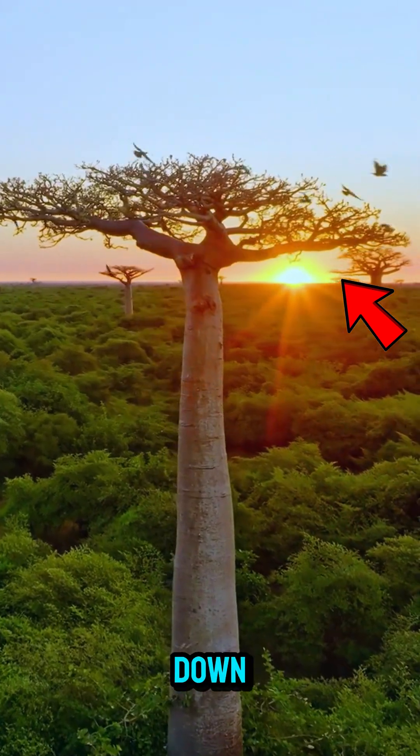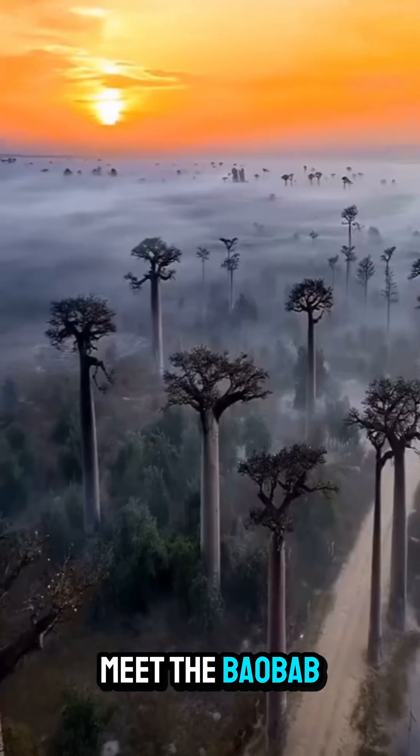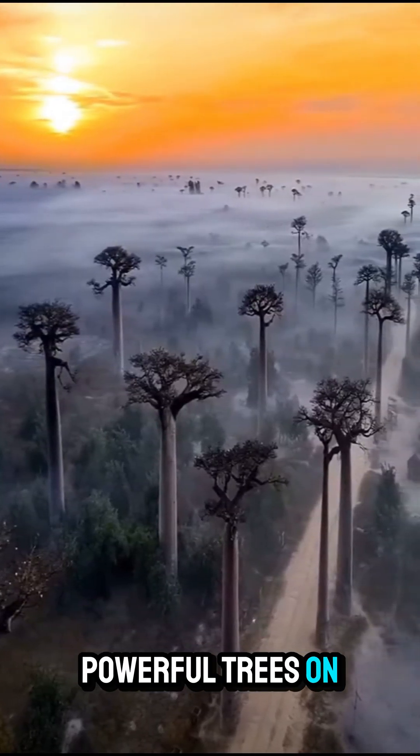It looks like it's growing upside down, but this ancient giant could save your life. Meet the baobab tree, one of the most bizarre and powerful trees on Earth.